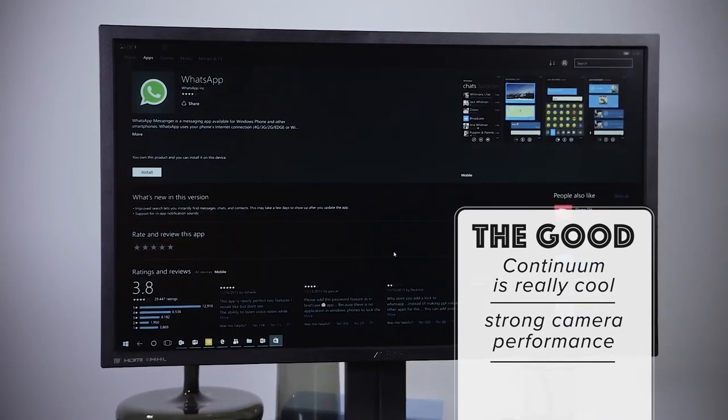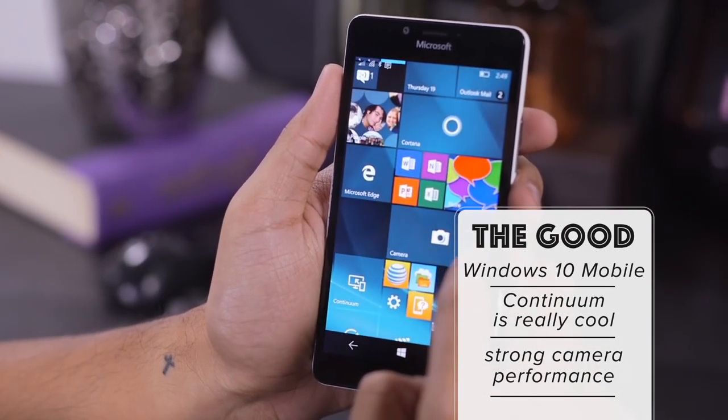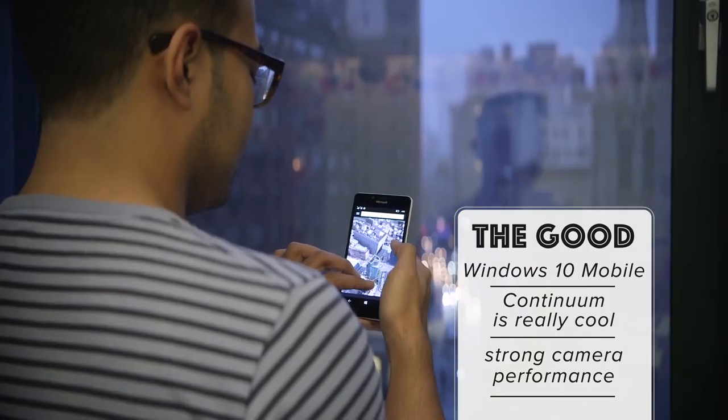I just wish there were more apps that took advantage of Continuum. Really though, the star of the show here is Windows 10 mobile. It's ambitious and it packs a lot of potential into a really familiar looking package.